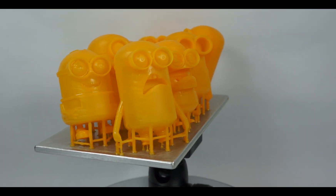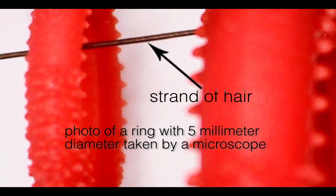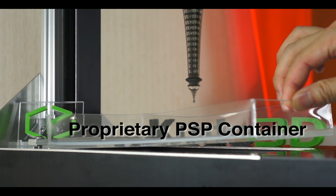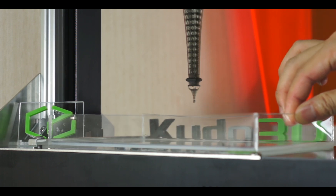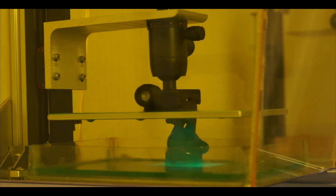Features as tiny as a strand of hair can be preserved during the printing process. Since our PSP technology employs Teflon, our container is immune to attack from more reactive resins that affect most of our competitors. Users can use materials from any vendors by setting proper exposure times.